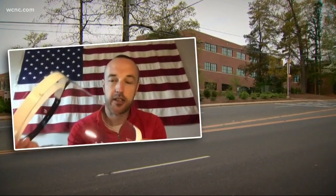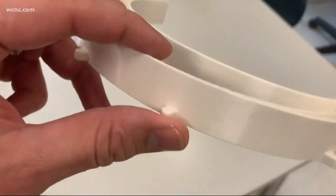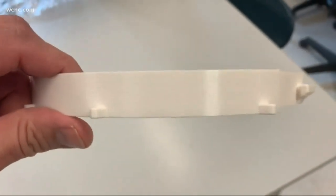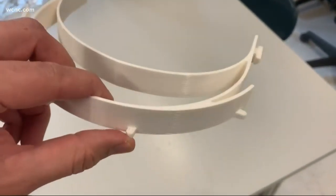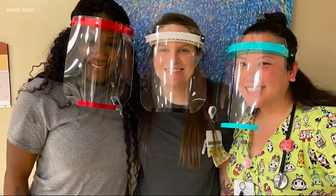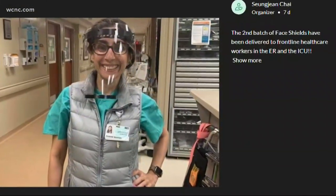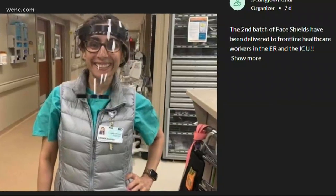Todd Johnson teaches the engineering classes at Providence Day and says this is one of the most rewarding things he's ever done with his students. It's been pretty remarkable just to see their reaction to it, for them to actually see the real-life application of that. Them being able to see that in real time has just been really awesome.